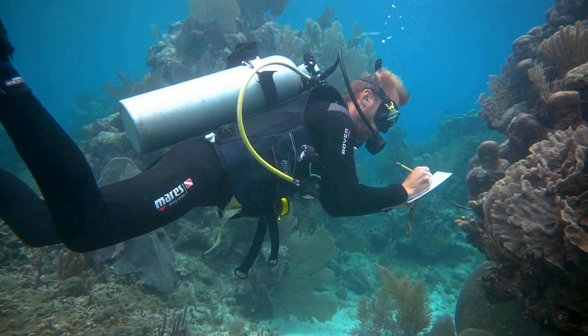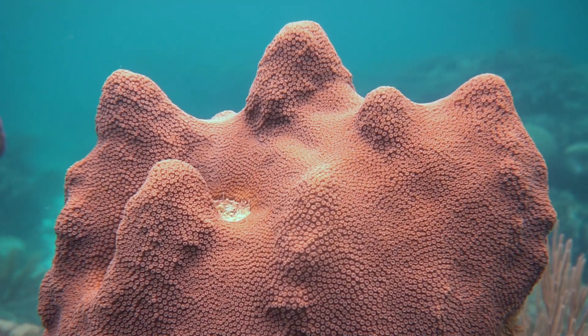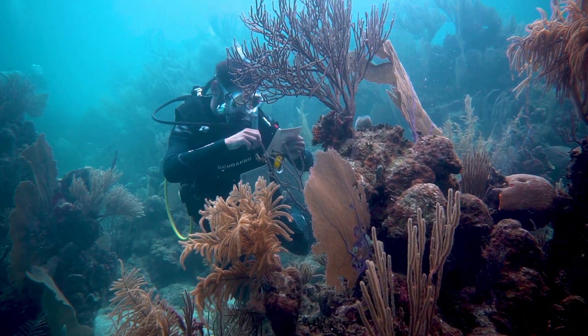Coral Watch is a way to track coral bleaching. It's a citizen science project that was started in conglomeration with the University of Queensland. It's designed to be very easy in the way that anyone can do it.